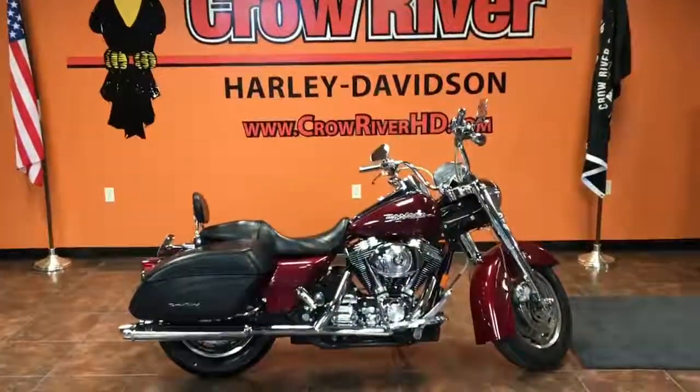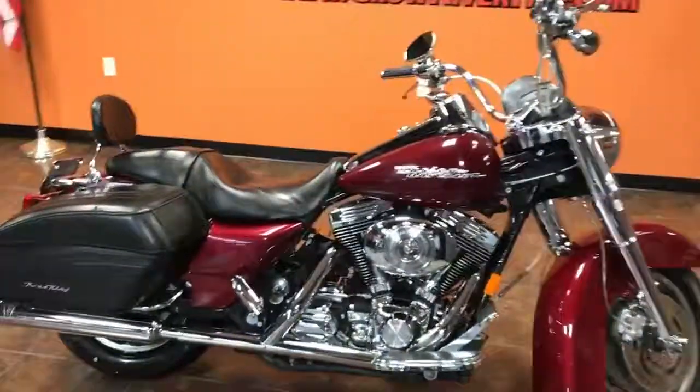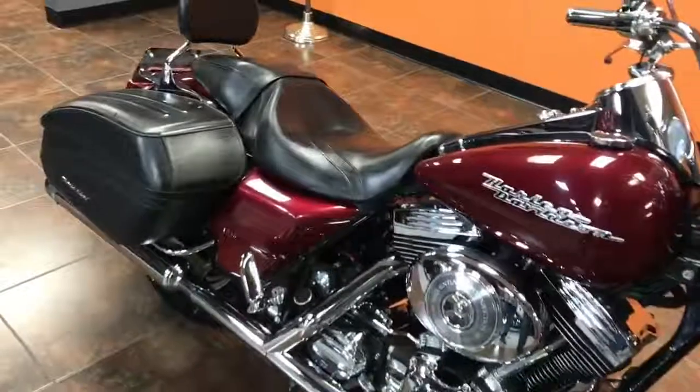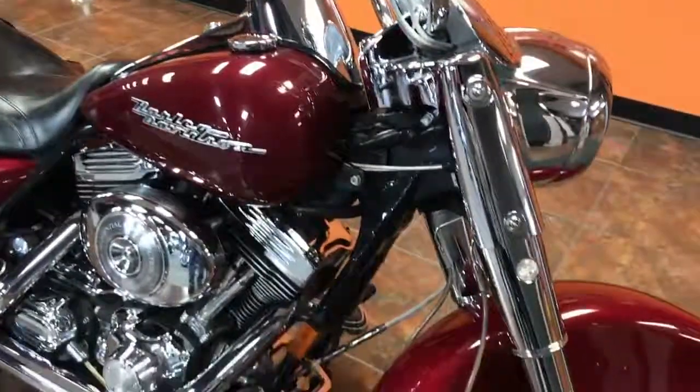Hey guys, your friends at Crow River Harley-Davidson coming at you with another nice bike. Here's another one-owner trade. This is a 2005 FLHRSI — this was the Road King Custom — and this color is lava red.